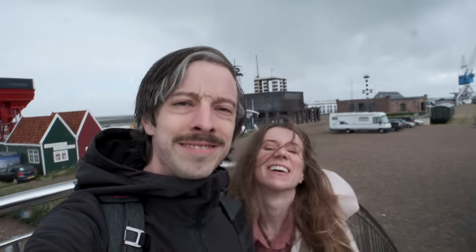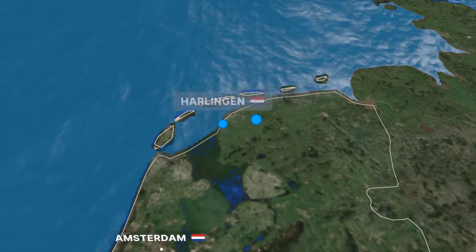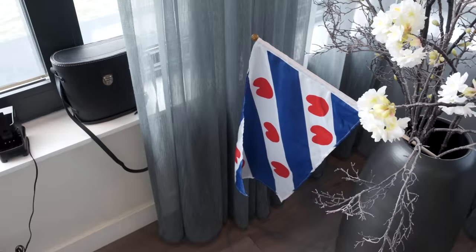Good morning from a very windy and kind of rainy Harlingen. This is day four of our Friesland adventure and honestly we are kind of excited and exhausted. As I mentioned, today we're in Harlingen which has been our home for the last three days. This is the fourth video in our Friesland series. If you're just now jumping in, we recommend starting with the Leeuwarden video, then Terschelling, and finally our Wadlopen adventure.